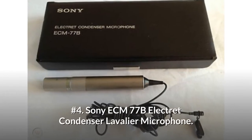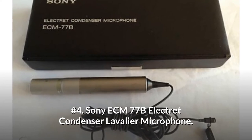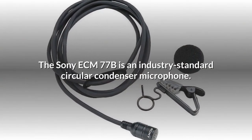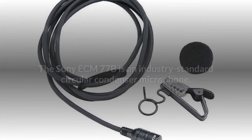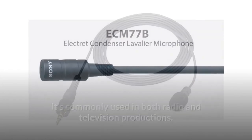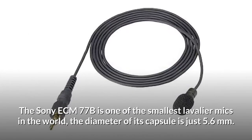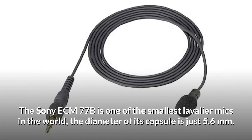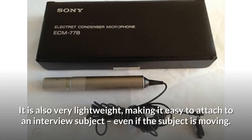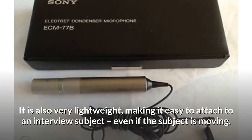Number 4: Sony ECM77B Electret Condenser Lavalier Microphone. The Sony ECM77B is an industry-standard circular condenser microphone, commonly used in both radio and television productions. It's one of the smallest lavalier mics in the world — the diameter of its capsule is just 5.6mm. It is also very lightweight, making it easy to attach to an interview subject, even if the subject is moving.